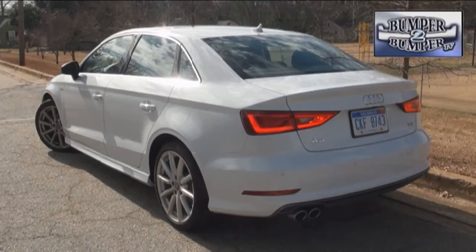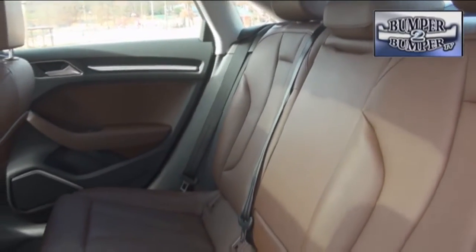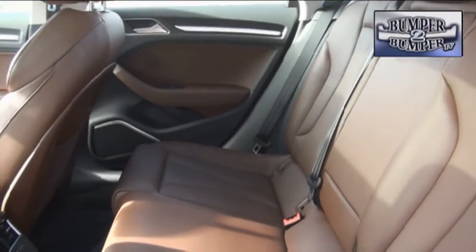Technically, this is a 5-passenger platform. But while front seat passengers get plenty of love, we'd be hard pressed to put adults in the second row for a very long ride unless we're making a getaway.